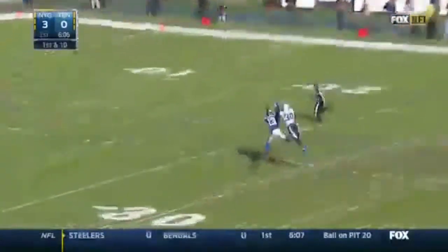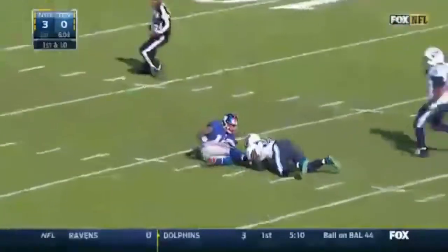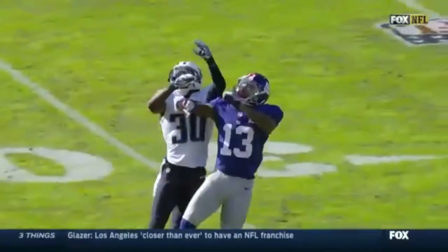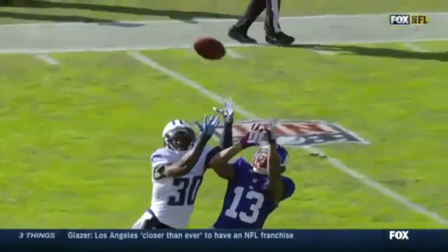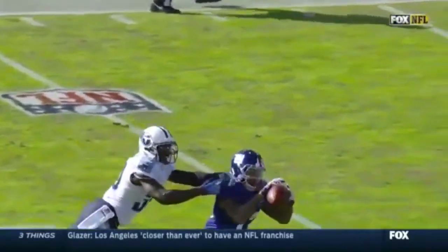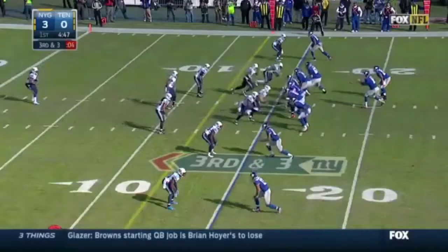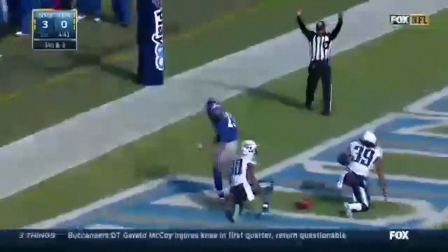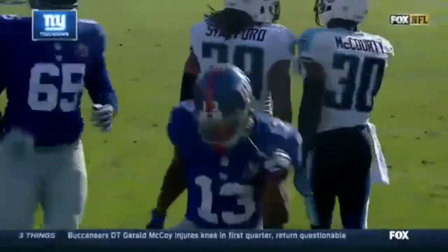They're throwing the football, looking for Beckham down the middle of the field. Oh my goodness! Just beats them by speed, one on one. Eli puts that ball up out there, but Odell Beckham is able to show. He's able to find that ball, use his hand-eye coordination. Eli to the end zone.